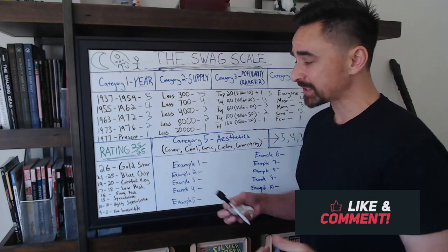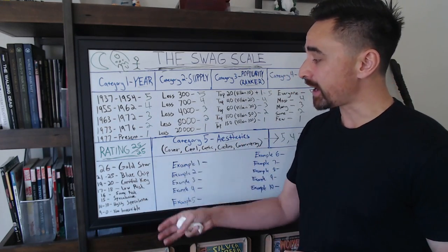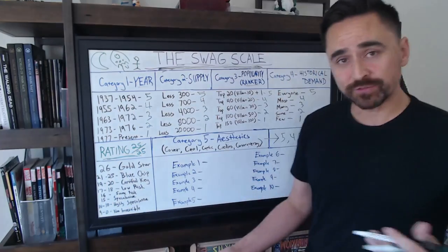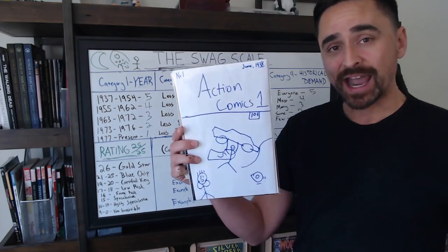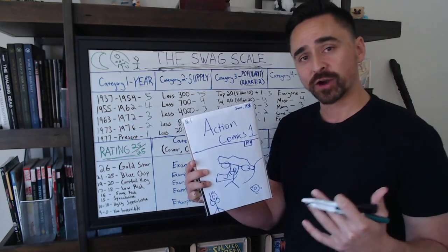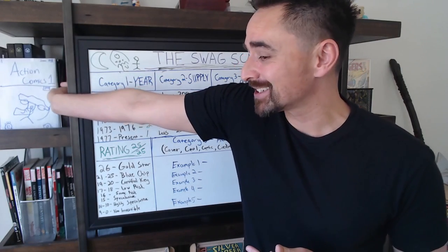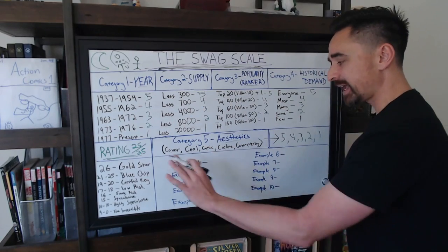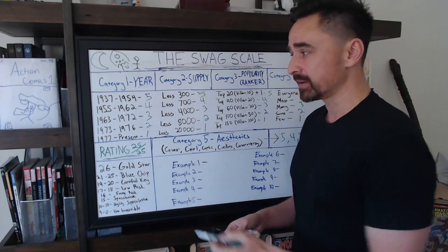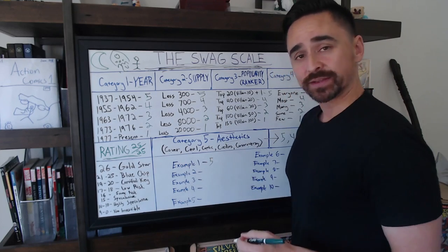Now let's go through some examples. I happen to have some of the biggest and best keys out there. For the very first time, I'm sharing my copy of Action Comics number one — the most valuable comic book in the market, the very first appearance of Superman. Let's break down Action Comics number one on the scale.